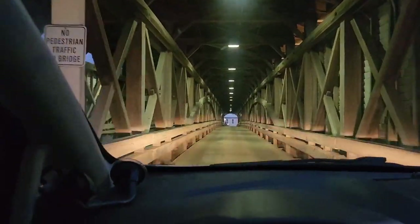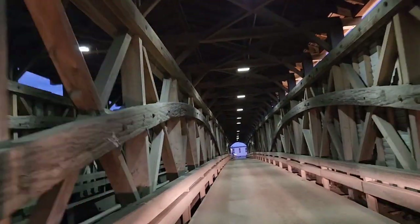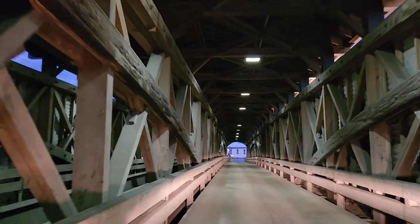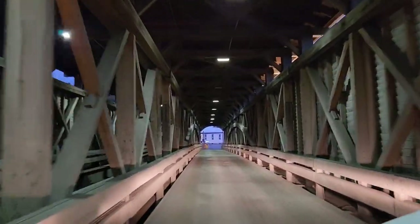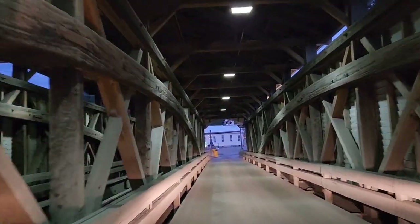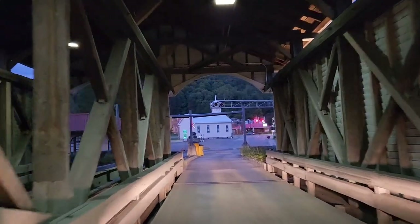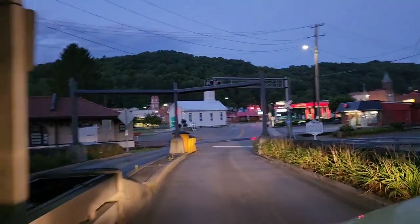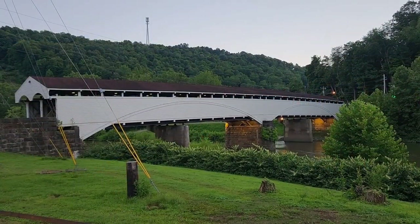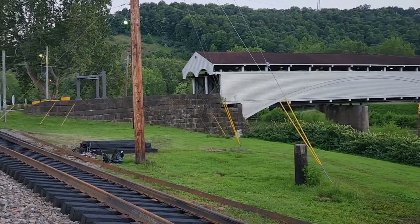All right, we'll take one last trip back through it — see what we got. Even got the double arch span in the center beam too. Here's a beautiful shot from the other side. You can really see the double arches, the sandstone pillar in the center, and the sandstone abutments.